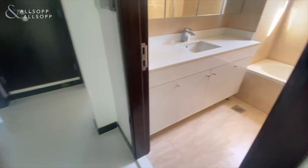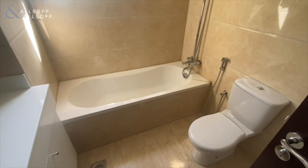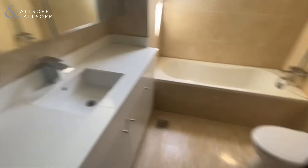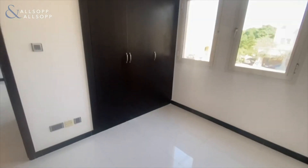As we head back out to the landing area, to the right we have the family bathroom for the two guest bedrooms, which has been upgraded as well. Either side we have the two guest bedrooms, all coming with fitted wardrobe storage upgraded to the darker wood finish.